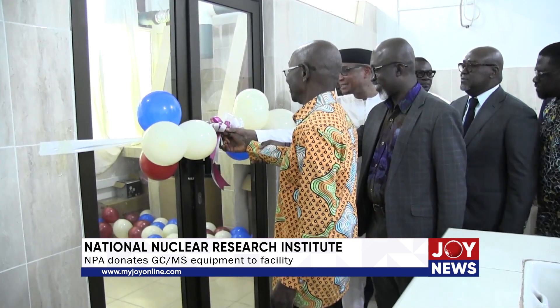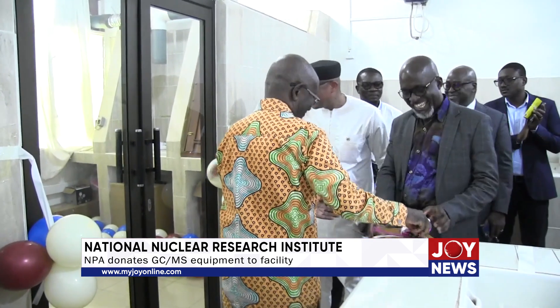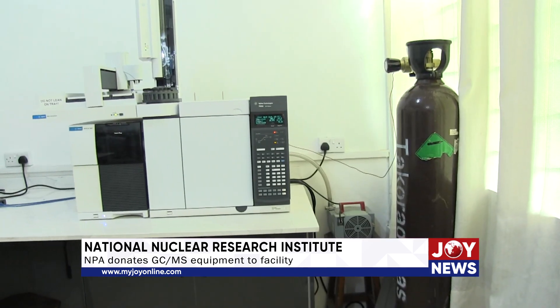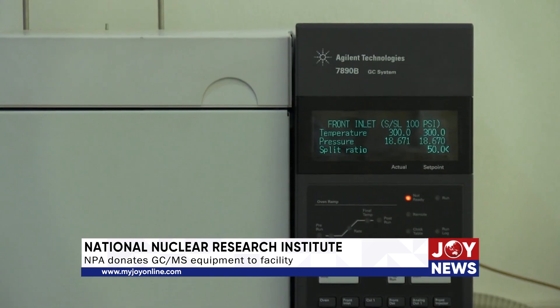The GC-MS equipment is generally used to analyze small, relatively non-polar compounds and is widely utilized in fields such as forensics, food safety, environmental monitoring, and petrochemicals, amongst others.